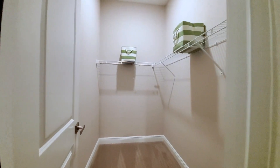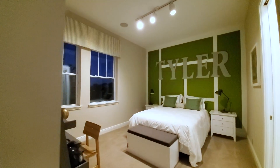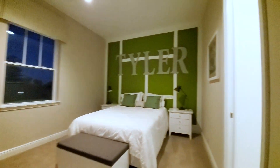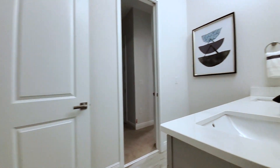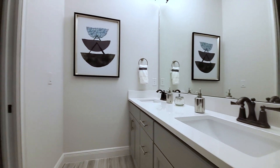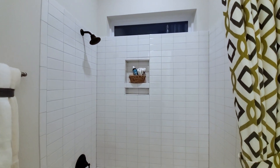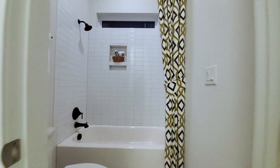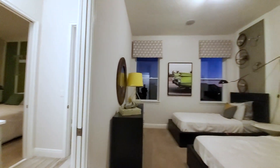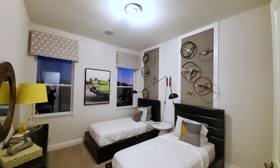Then you have a Jack and Jill bathroom. Let's walk into this huge closet — 10-foot ceilings give you that space. Another bedroom, and then the final room. The Jack and Jill bath has gray and white, double vanity, and this is the shower with a transom window. And then the final room — these are all great-sized rooms. This floor plan is really great, I love it.